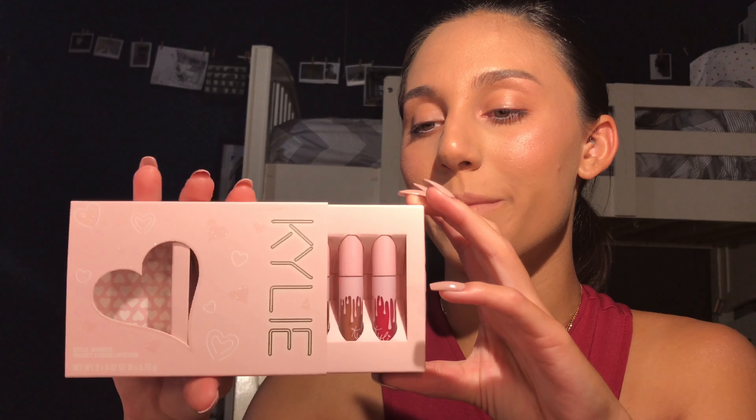So when you're done with that, it says: Hello, 20. I'm so excited to share with you my second annual birthday collection. Pink is the thing this year. Hope you enjoy and have fun. XO, Kylie.